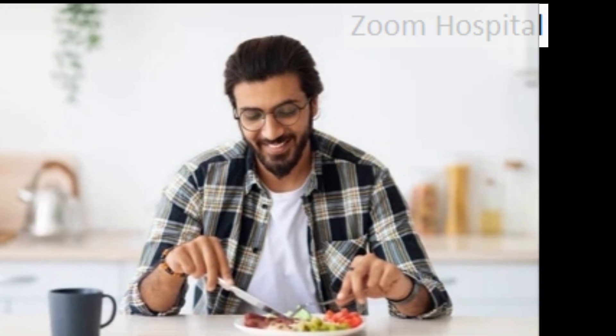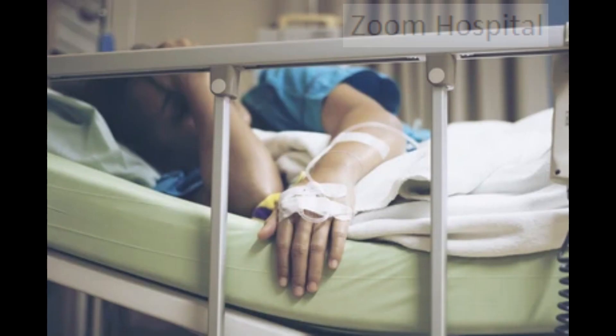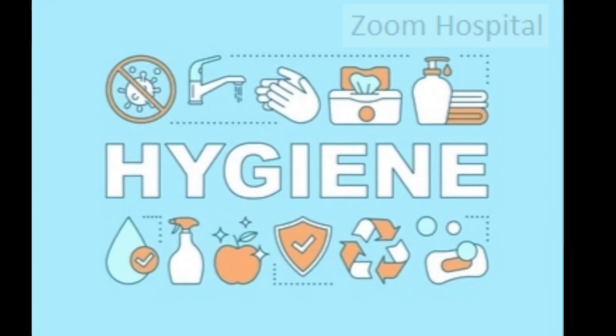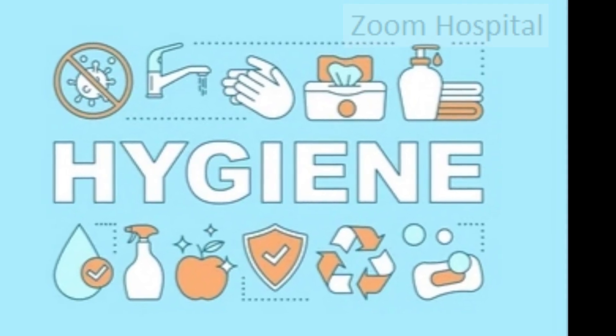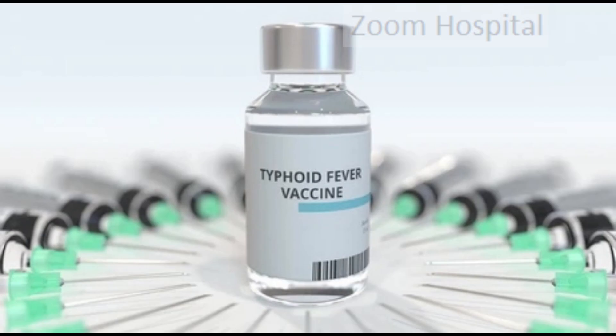Now that you know how to treat typhoid, you need to know what to eat and what not to eat — watch the next video for that. Because treatment is becoming more difficult, there is an increased need for access to preventative measures such as vaccines and improvements in water sanitation and hygiene. We have explained the typhoid vaccine in detail in our video on typhoid prevention — the link will be added to the description below.